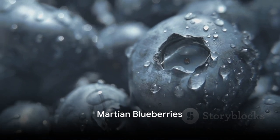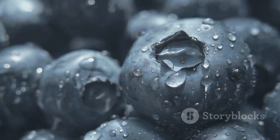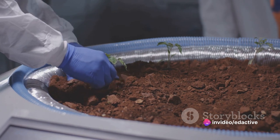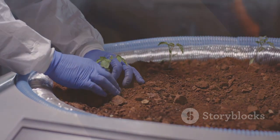In fourth place, we have the Martian blueberries. These tiny spherical formations found scattered across Mars' surface have intrigued scientists. While their blueberry-like appearance is fascinating, their formation process has provided valuable insights into Mars' watery past.